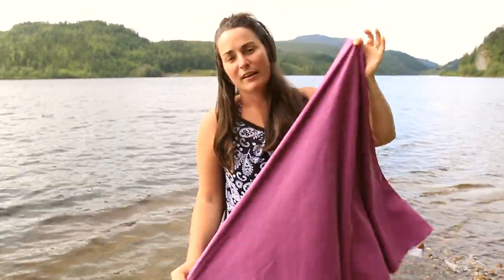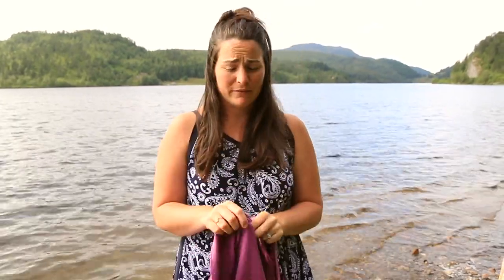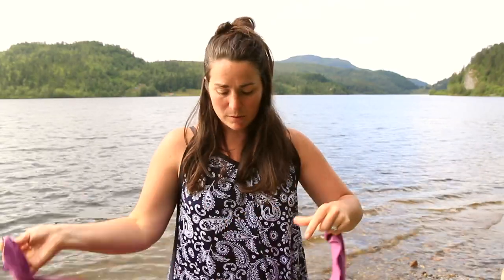It's great to lay out on. I really use it for everything — again, it's my everyday towel in the van. Something that's really nice about these towels is this little hook. It's nice to hang it up to dry, or if you're laying out somewhere and you don't want the wind to blow it, you just hook it to something and it'll stay put in one spot.